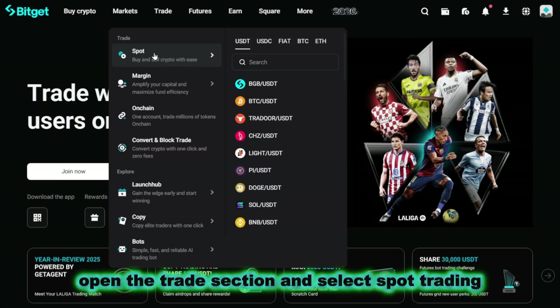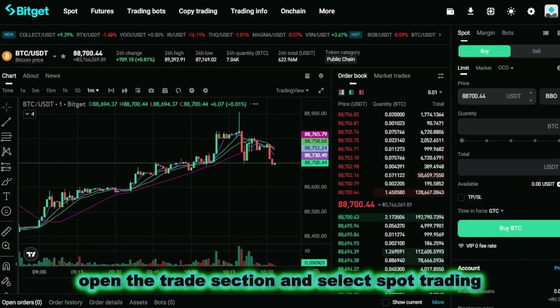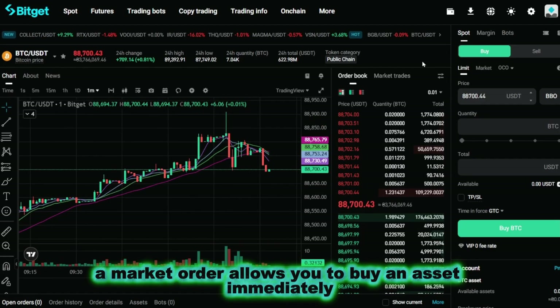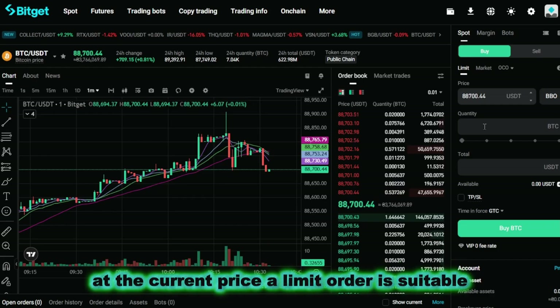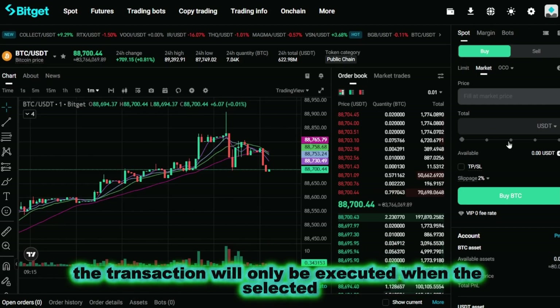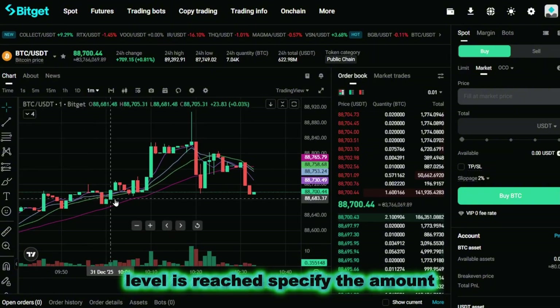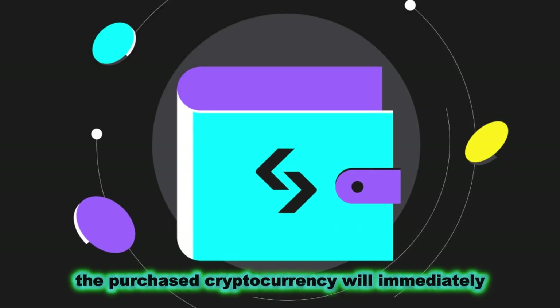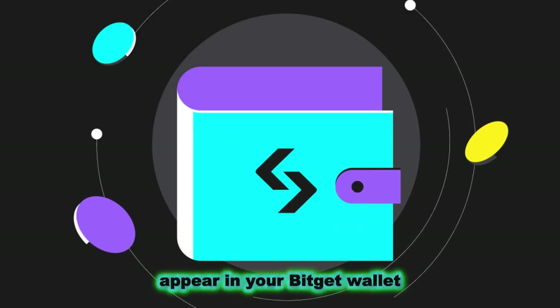Open the trade section and select spot trading. Find the cryptocurrency you want and decide on the type of order. A market order allows you to buy an asset immediately at the current price. A limit order is suitable for those who want to set a specific price — the transaction will only be executed when the selected level is reached. Specify the amount, confirm the order, and you're done. The purchased cryptocurrency will immediately appear in your BitGet wallet.